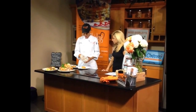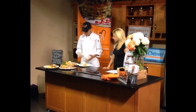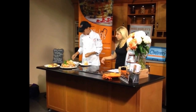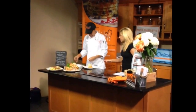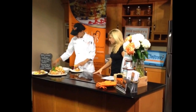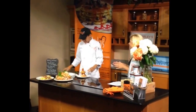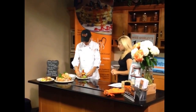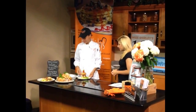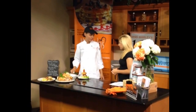They also teamed up with The Charmery, who made a Bloody Mary ice cream, and they're doing an Old Bay waffle with it. The ice cream has jalapeño and bacon. It's a savory twist inspired by Miss Shirley's spicy Bloody Mary from the restaurant — a fun summer item.